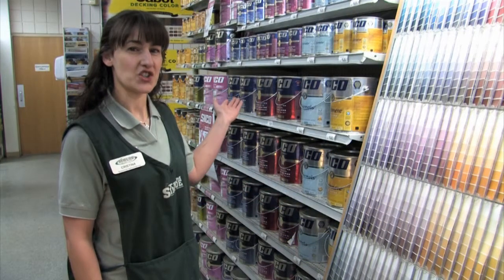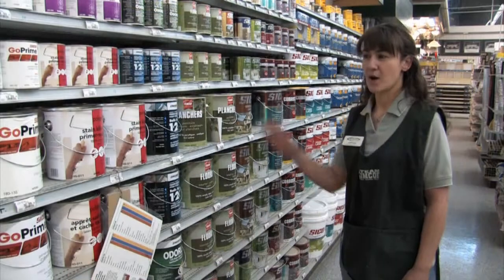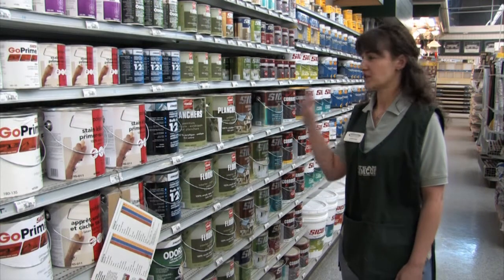We also have a wide selection of premium Secoe paint, made in Canada, from flat finish to semi-gloss. We also have a wide selection of primers to floor paints.